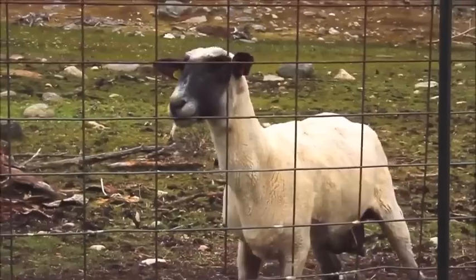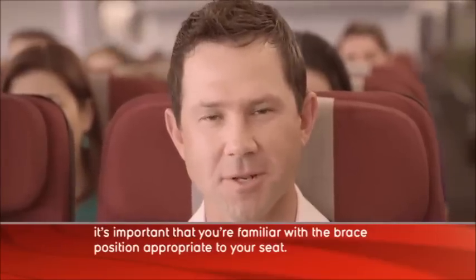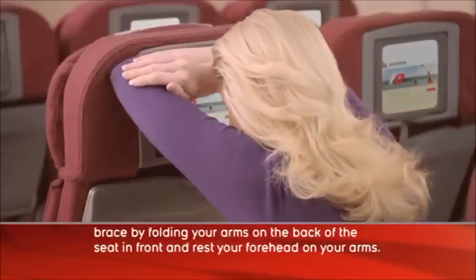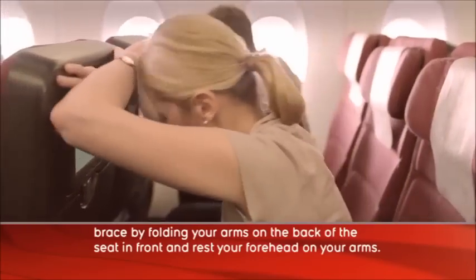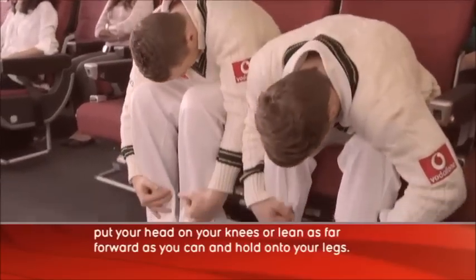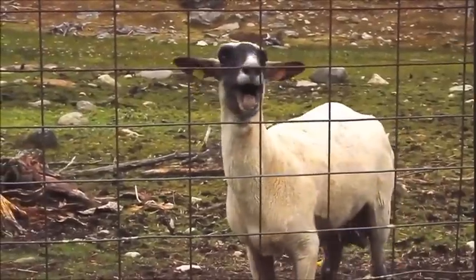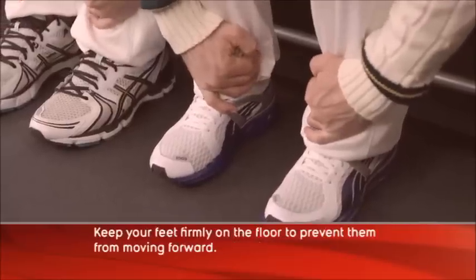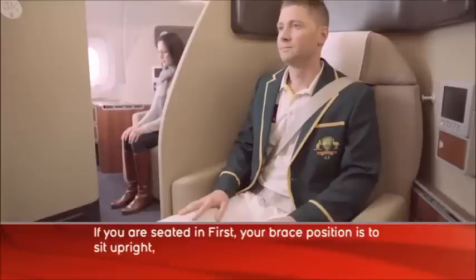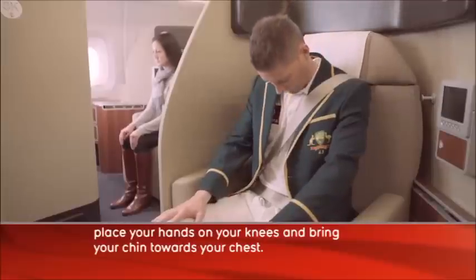And in the unlikely event of an emergency, it's important you're familiar with the brace position appropriate to your seat. If you can reach the seat in front of you, brace by folding your arms on the back of the seat in front and rest your forehead on your arms. If you can't reach the seat in front, put your head on your knees or lean as far forward as you can and hold onto your legs. Keep your feet firmly on the floor to prevent them from moving forward. If you are seated in first, your brace position is to sit upright, place your hands on your knees and bring your chin towards your chest.